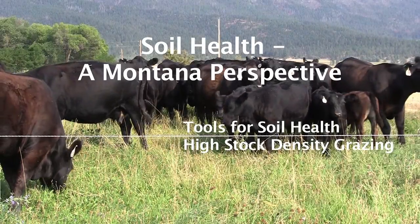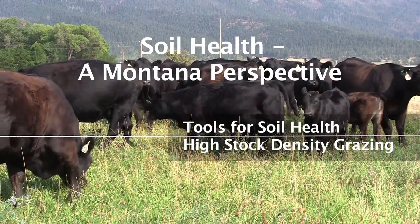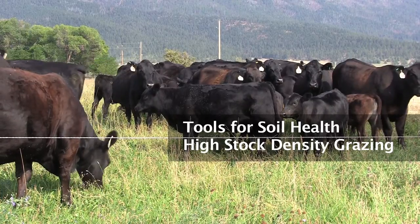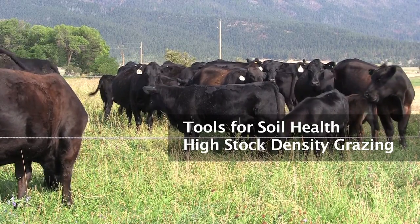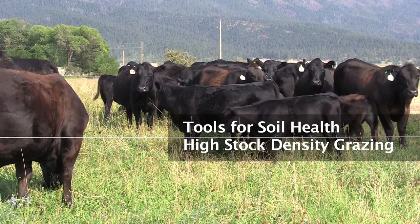This segment in the Soil Health, a Montana Perspective video series will discuss one of the tools that agricultural producers can use to improve soil health. This tool is high stock density grazing.